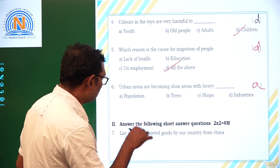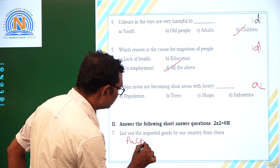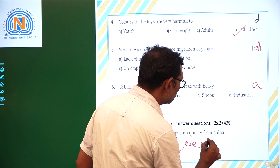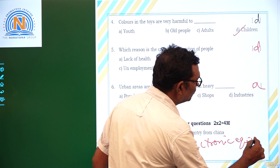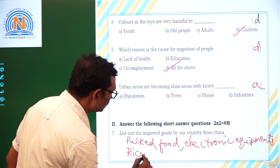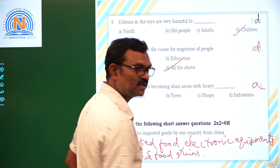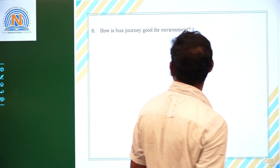So what kinds of materials are we importing from China? We are importing packed food materials, electronic equipment, and rice and food grains. This is not good for our country and also for our environment.